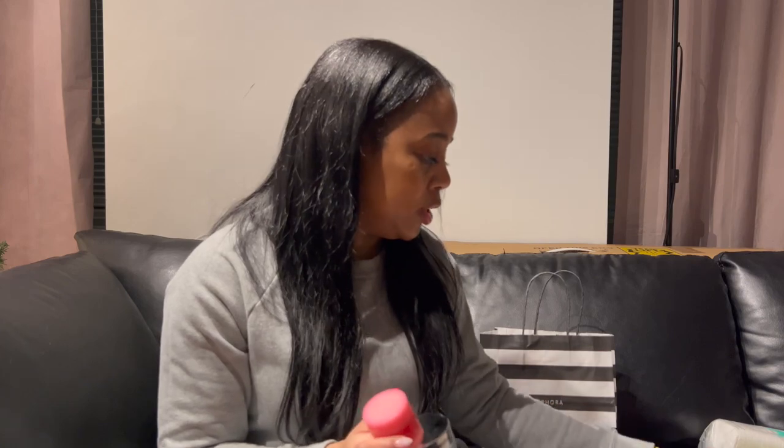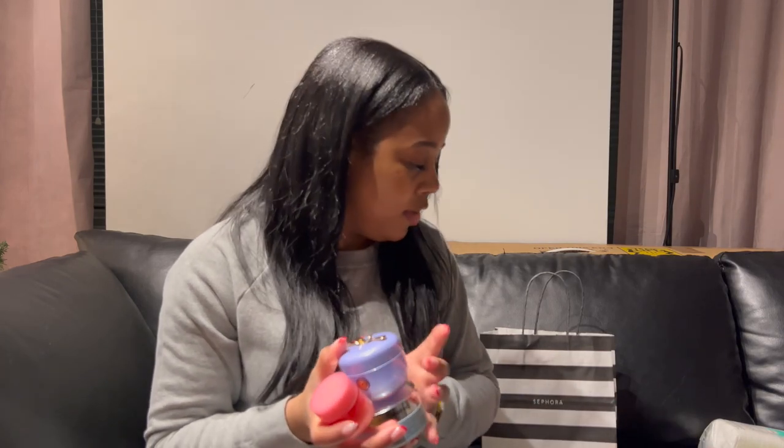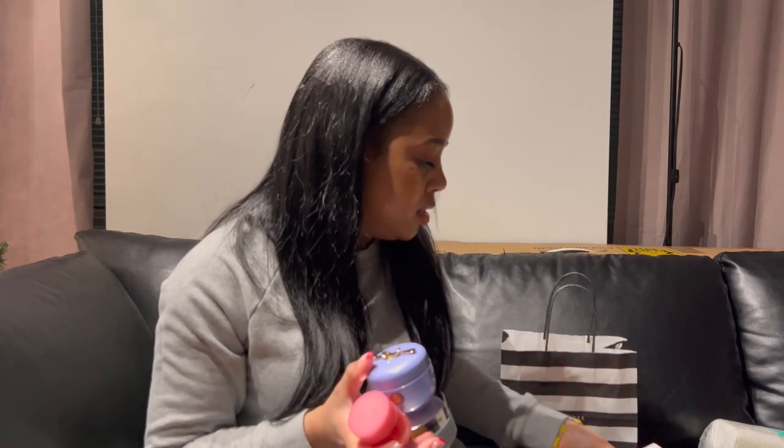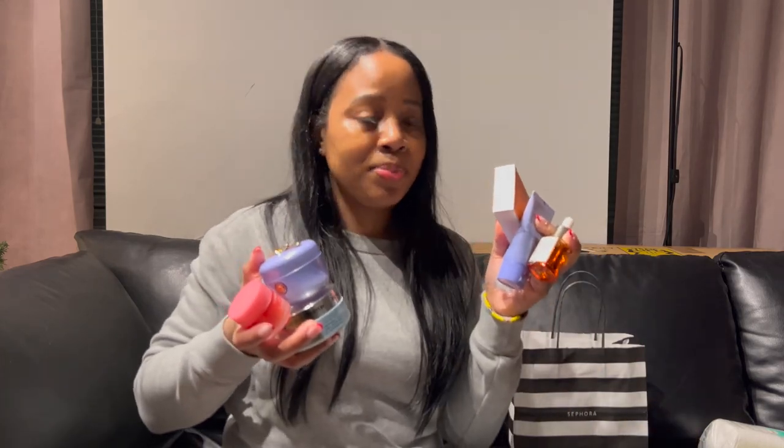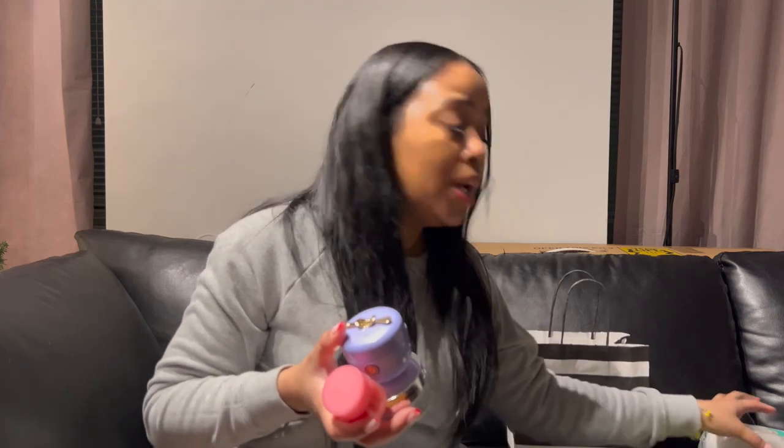That's everything I picked up for my mini Sephora haul, my mini re-up. Thank you guys so much for watching as always. Make sure you like, comment, and subscribe. If you have any recommendations, let me know what you use as part of your skincare routine, your Sephora favorites or picks — and I'll see you guys soon with another video.